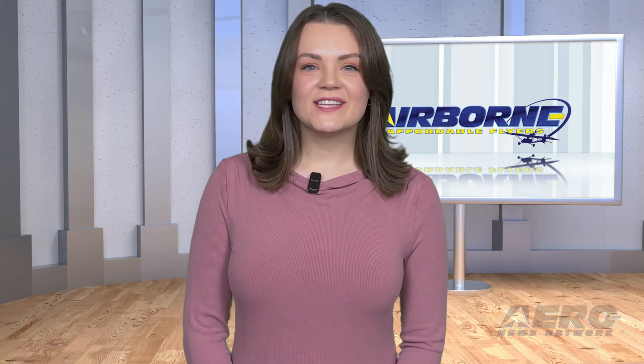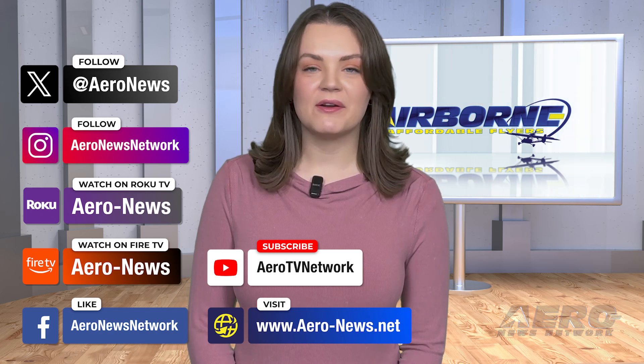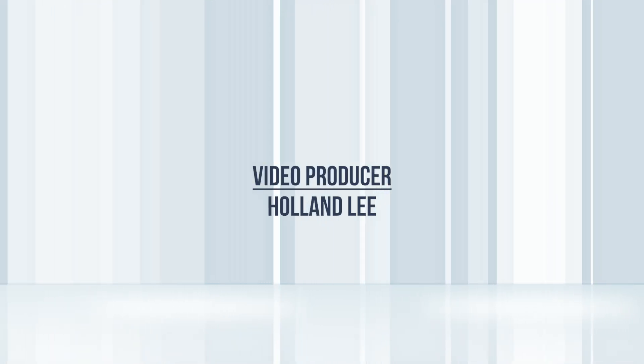And that's our show for today. You can catch episodes of Airborne on YouTube, Roku, or Fire TV — just search for Aeronews or Airborne. Don't forget to follow us on social media. Thanks for watching. We'll see you next time.